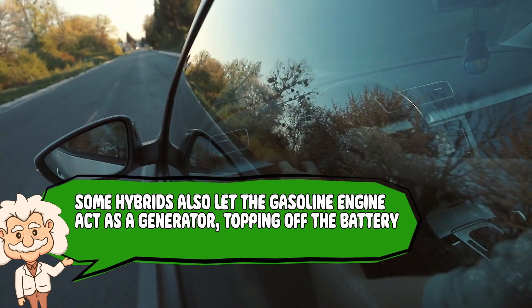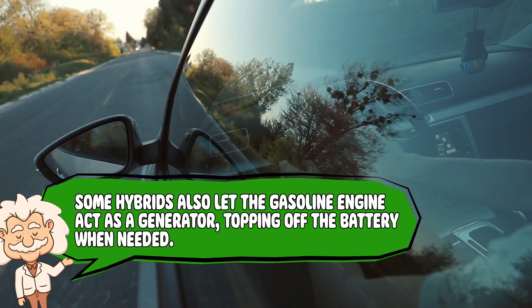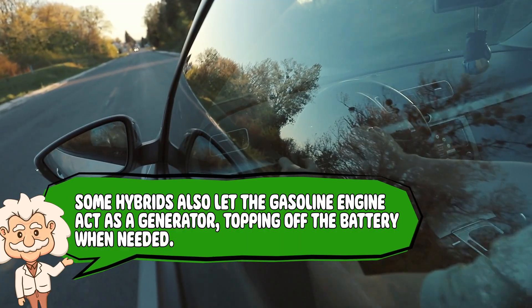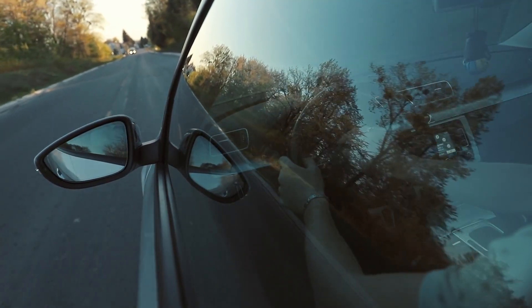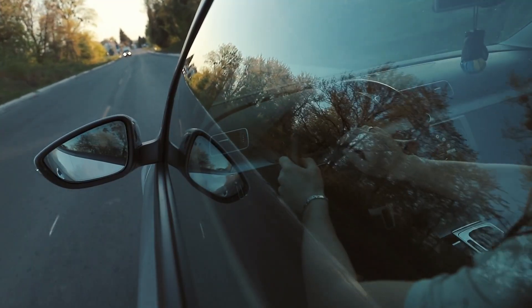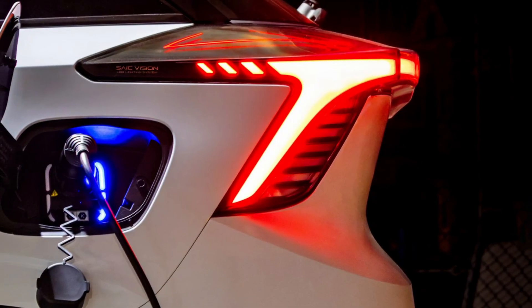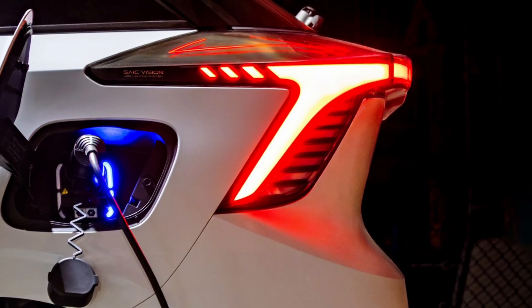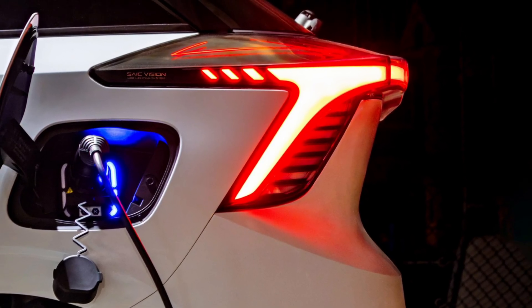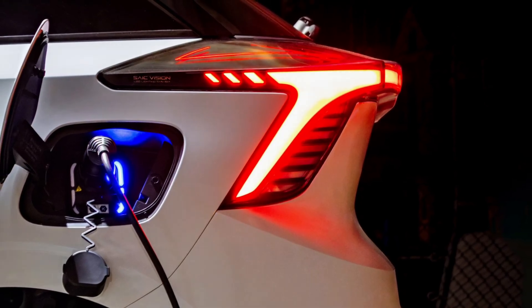It's like your car saying, 'Don't worry, I got this,' while saving energy from your bad timing at traffic lights. Some hybrids also let the gasoline engine act as a generator, topping off the battery when needed. That's why you'll never run out of electricity in a hybrid — the system recharges itself as you drive. And that's the key difference from a plug-in hybrid, which you can charge externally. Regular hybrids just handle the whole process themselves. Efficient, lazy, and brilliant.